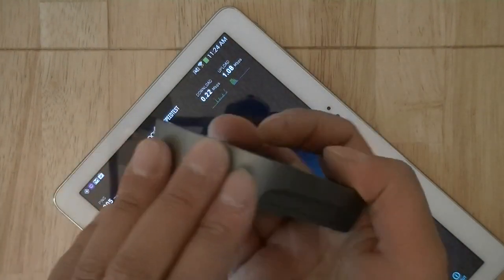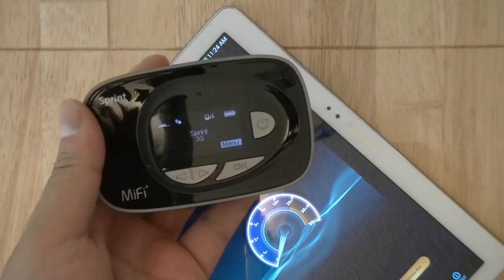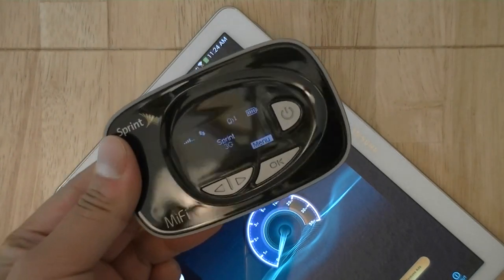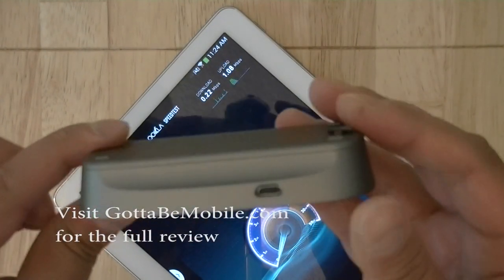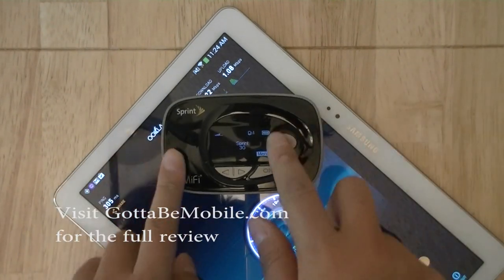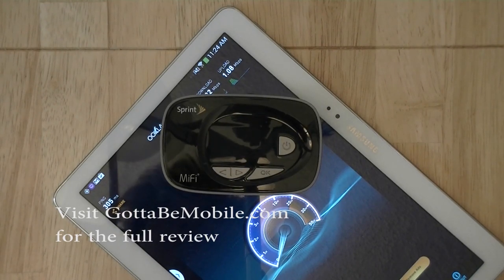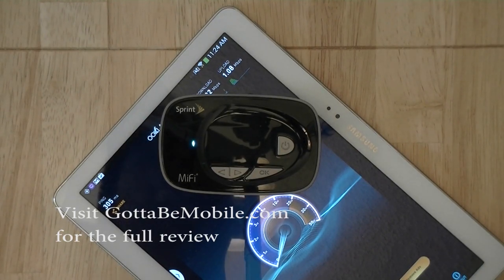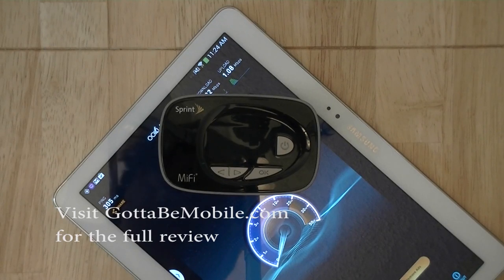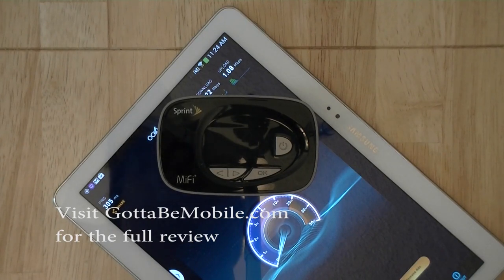While the device looks substantial given its thickness, it's actually quite lightweight and feels great in the hand — easy to carry and travel with, and you can slip it in a pocket, purse, or bag without really noticing it. Hopefully with the MiFi 500 LTE you'll be in a Sprint 4G coverage area and benefit from the faster network. I'm Chang Wen for Gotta Be Mobile — be sure to visit gottabemobile.com for the full review, and thanks for watching.